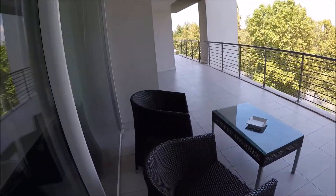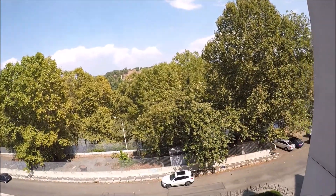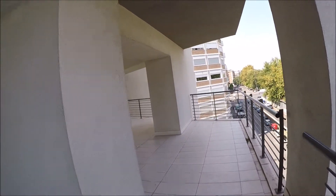The balcony outside is very huge, going all around the apartment.